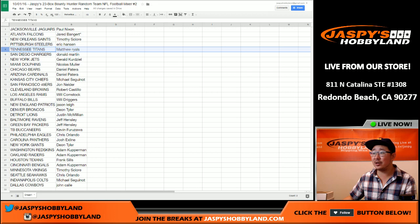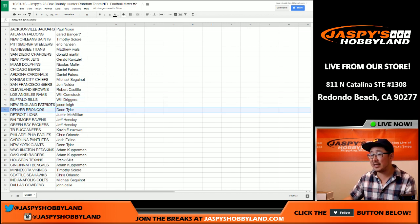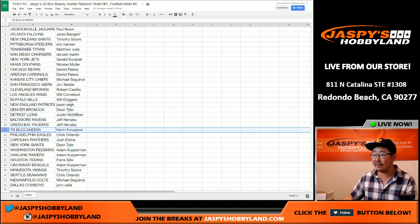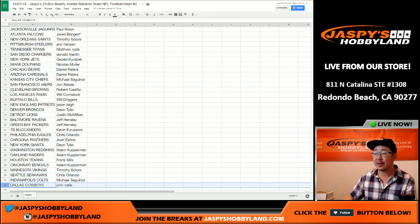Saints for Timothy S. Eric, you have the Steelers. Matt Riles, you have the Titans. Chargers going to Donald. Gerald, you have the Jets. Dolphins for Nicholas. Patera, you got the Bears and the Cardinals. Chiefs going to Ziggy. John N. with the Niners. Browns going to Robert Castillo. Bulldog fan, you've got the Rams. Bills for Will Driggers. Patriots for Jason Lee. Broncos for Deion. J-Mac with the Lions. Ravens for Jeff. Packers also for Jeff. Buccaneers for Kevin. Chris, the big winner with the Eagles last time, gets the Eagles again. Josh X with the Panthers. New York football Giants, Deion. Adam K with the Redskins and the Raiders. Fast Frank with the Houston Texans. Bengals for Adam K. Timothy S with the Vikings. Chris Orlando with the Seahawks. Colts for Ziggy. And the Cowboys for John C.